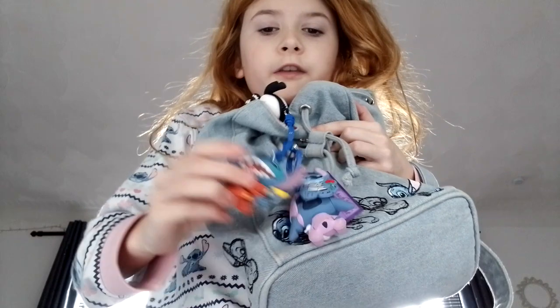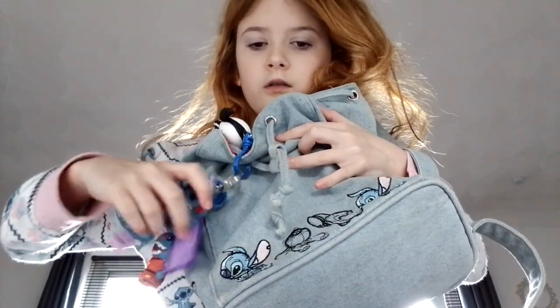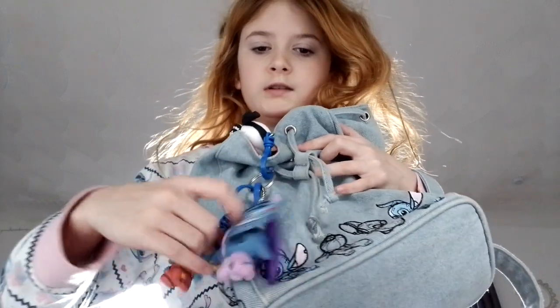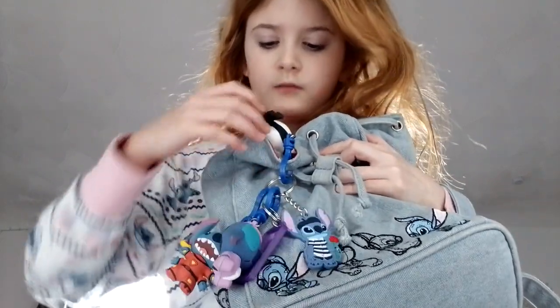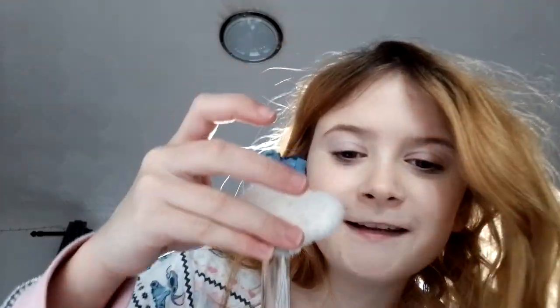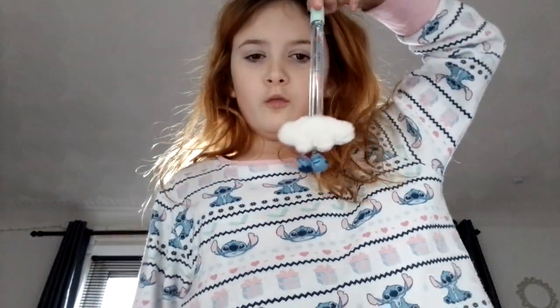Next is this bag. I put my key chains on it and I got this on Valentine's Day when I was really busy. This is the rare one that I got. The other new thing I got is this pen that is Stitch — it has a little waterfall with glitter in it and it's super cool.